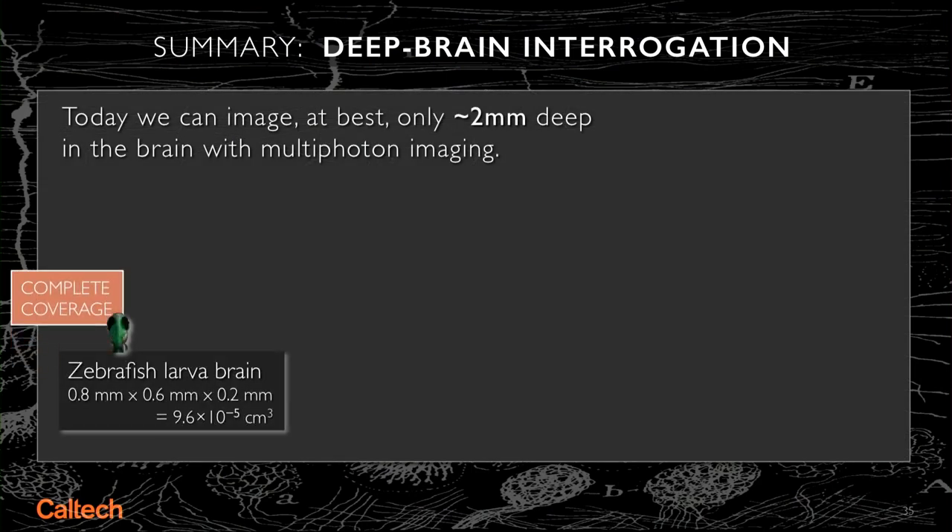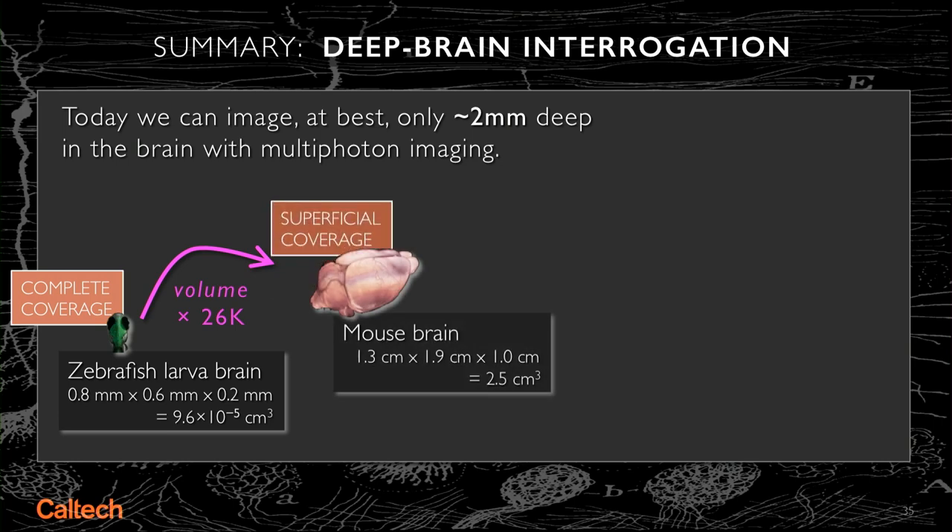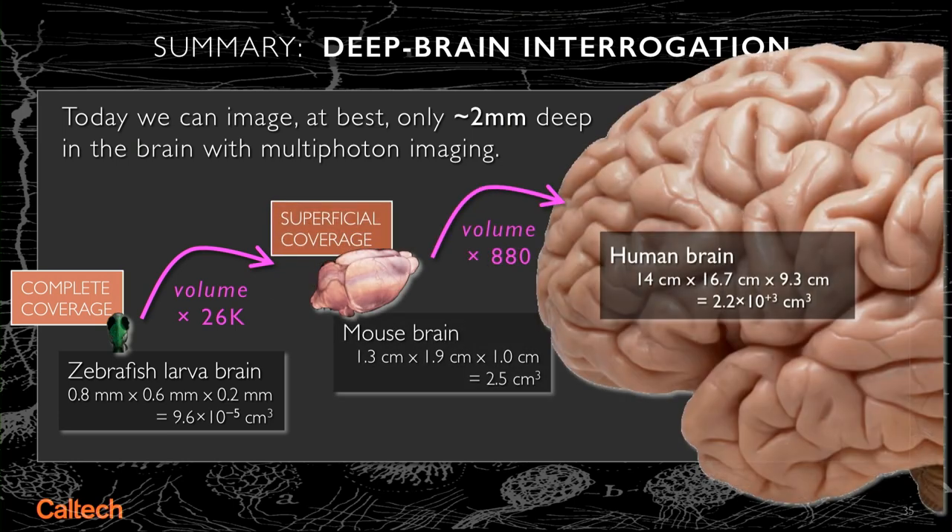With this wonderful functional imaging, we can still only go two millimeters deep in the brain, and this is good enough to look at transparent organisms — which is okay for small brains — but basically a non-starter for the human brain.